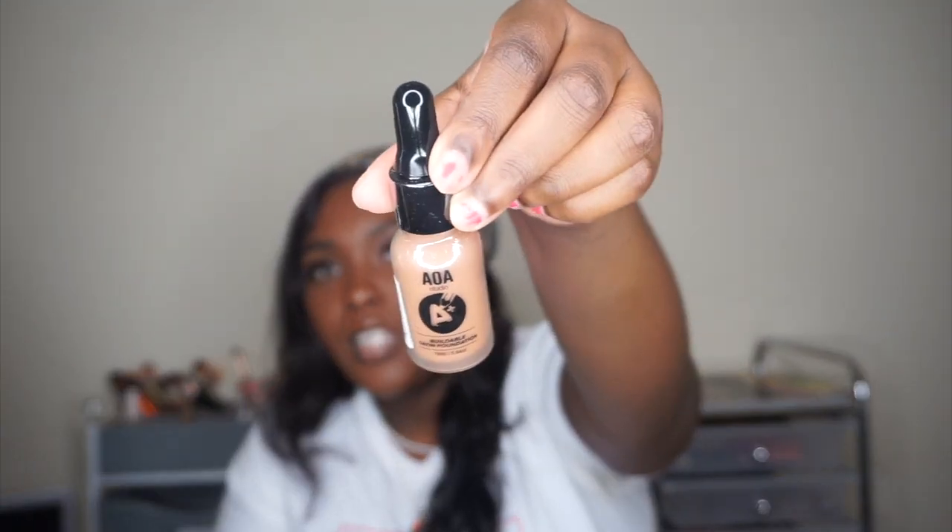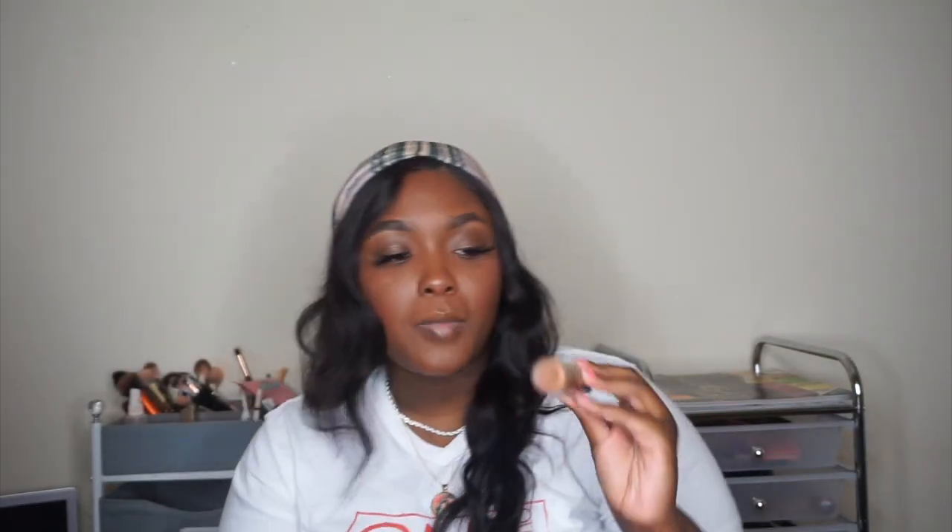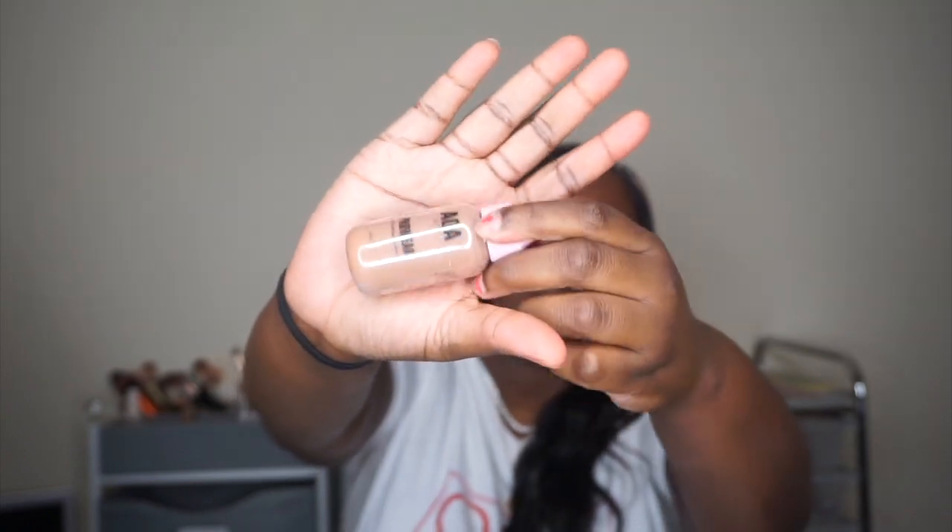The last two makeup items I got are both foundations. The first is this Buildable Satin Foundation in the color Nutmeg — it's in a dropper style. The second is this Full Coverage Pro Wear Foundation in the color Cappuccino. Both of these look a little light on camera, but I'm just gonna try them out and see how they work. Let me know if you want a first impressions video and a full Shop Miss A makeup tutorial!